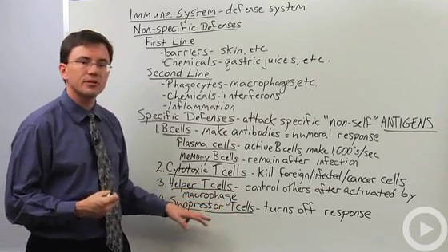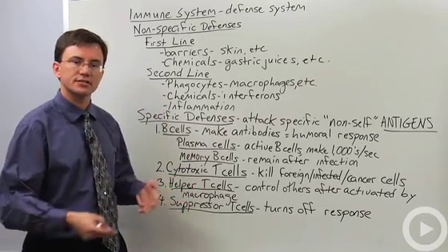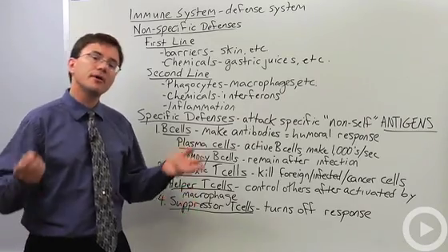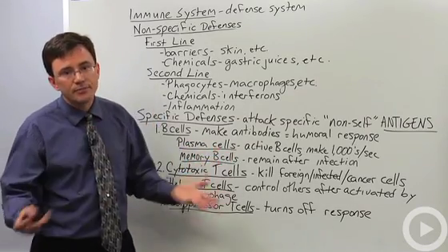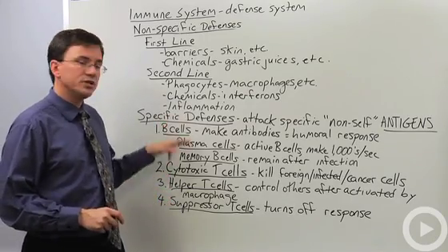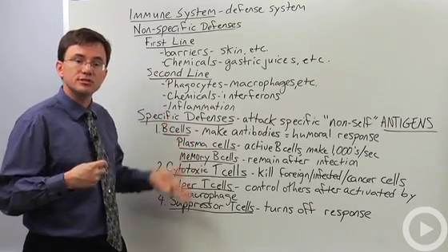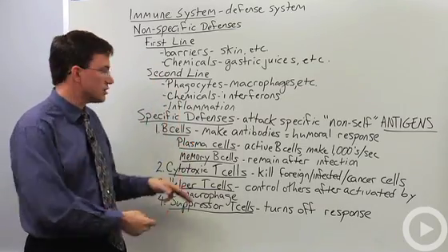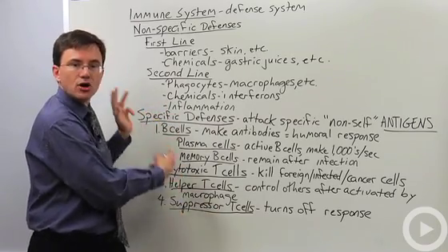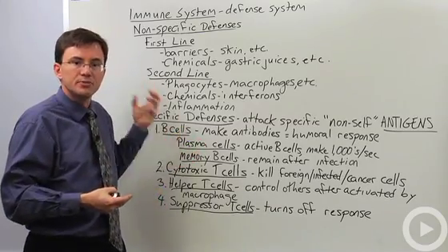Suppressor T cells come along last — they turn off the whole process of mounting a defense. They're like UN peacekeepers, coming along saying 'let's stop fighting,' and your defenses go back down. In fact, when you get sick, what makes you feel so crappy is usually not the disease itself — it's your immune system using all of your energy to create millions of new cells. That's why we don't want millions of those cells all the time; yes, it would make you well-defended, but you'd be wasting energy.